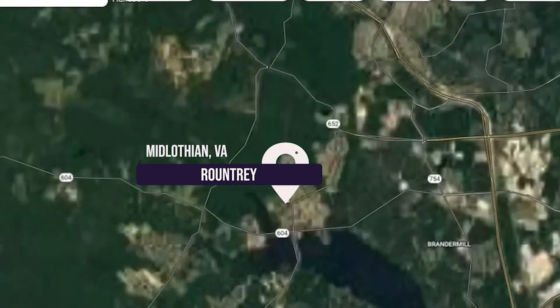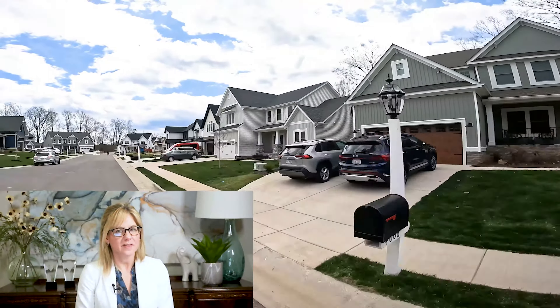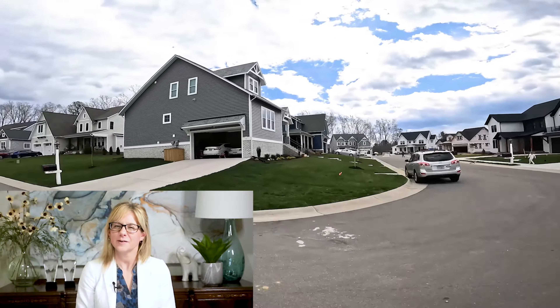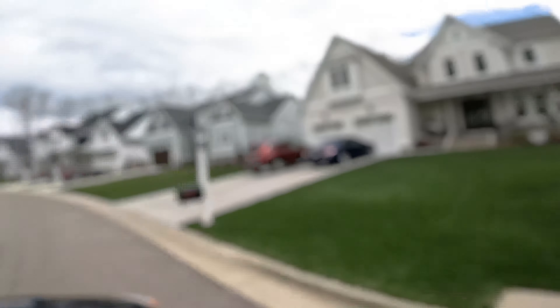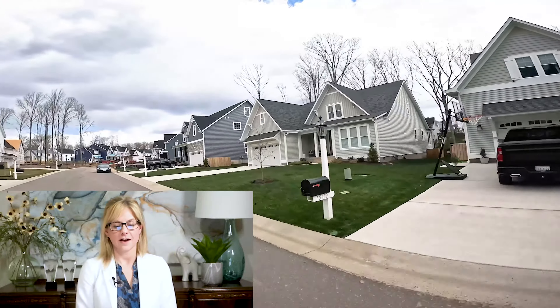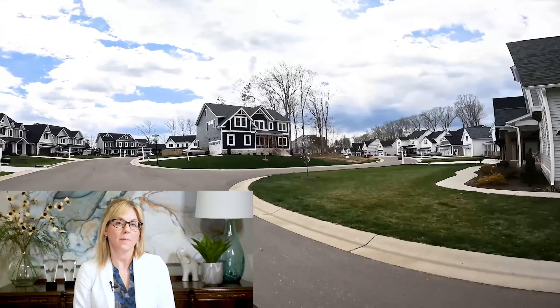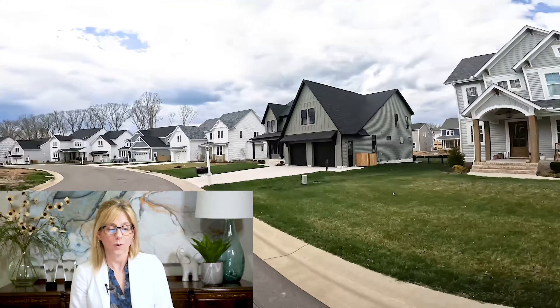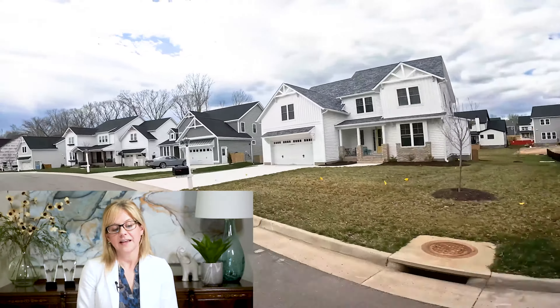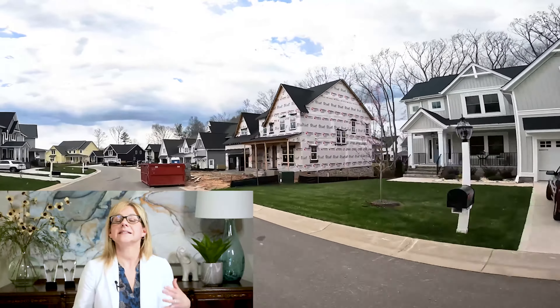One of my other favorite neighborhoods in the Midlothian area has got to be Round Trey. I would be remiss if I did not bring it up. You can still get into Round Trey in the $400,000s, but it's definitely creeping up — I don't think it'll last much longer — and it definitely goes well over a million. They did a Homearama in a section of Round Trey several years ago and it's still one of my favorites. They are still building there. Everything is going to be late 2000s on up, so even resales are all quite new.